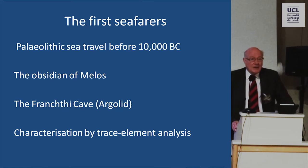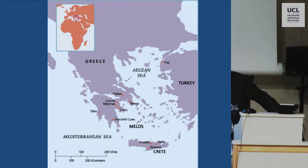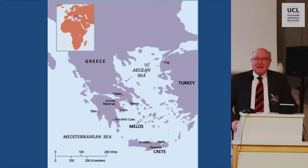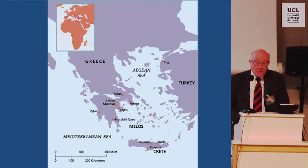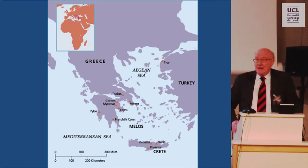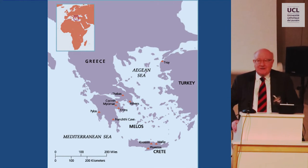And for the Aegean, we have the wonderful opportunity that one of the most useful materials, which was used already in Paleolithic times and very extensively in Neolithic times, was obsidian. And obsidian, as you know, is found in volcanic areas throughout the world. Some of the earliest evidence for seafaring in the world at all comes from the Pacific, where outcrops of obsidian are found and where obsidian was transported at an early date. But the most important outcrop of obsidian in the Aegean are on the island of Milos.